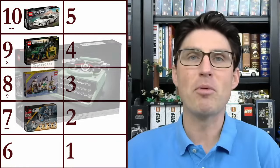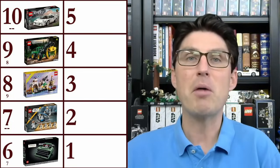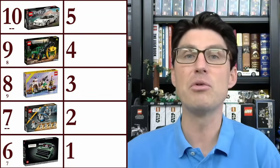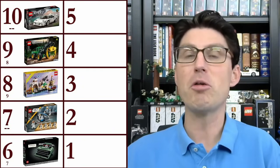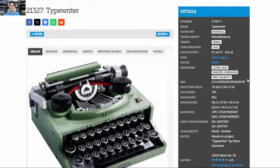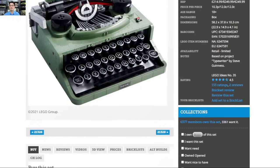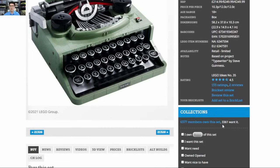Moving up one position from last time is the Typewriter set 21327 at $250 — yes, that is very expensive and I think it's overpriced — but I'm moving it up because it got two more mentions, going from three to five mentions. More importantly, it jumped in enthusiasm score from 1.3 to 1.8, meaning those two new mentions were very enthusiastic. This set is still flying under the radar but there's so much good here, especially if we can find it on sale. It's an Ideas set, many of which have done well in the past, and with a 3.5-year shelf life and a high price point, I don't think there's going to be a lot of supply on the secondary market. It has a very solid 4.5 on Brickset, with 6,377 members already owning it and 3,361 still wanting it — approximately a 50% want-to-own ratio.